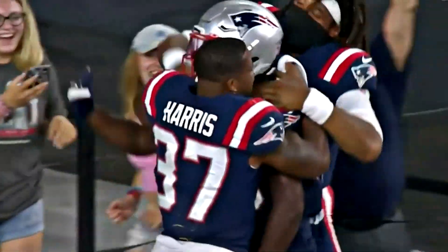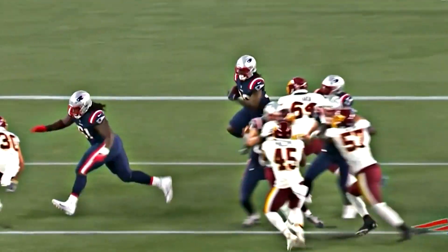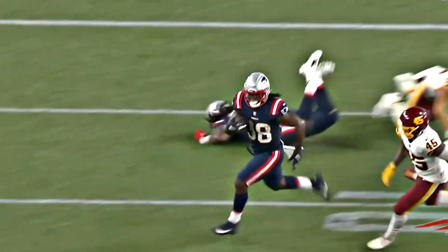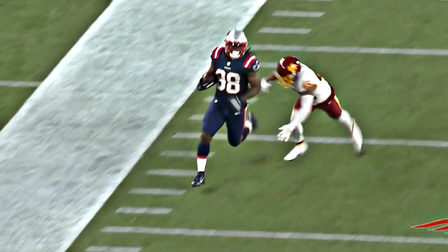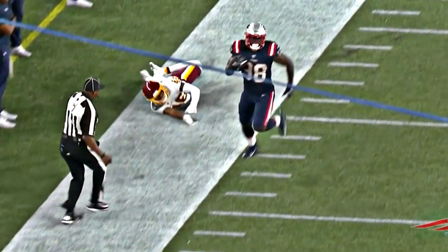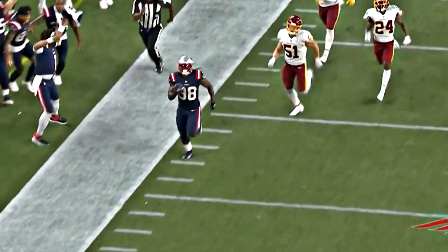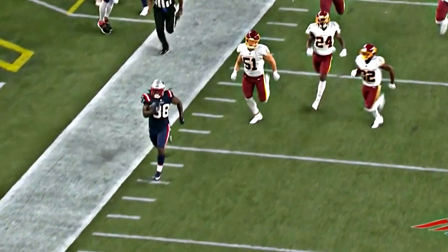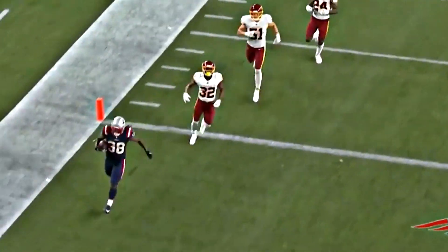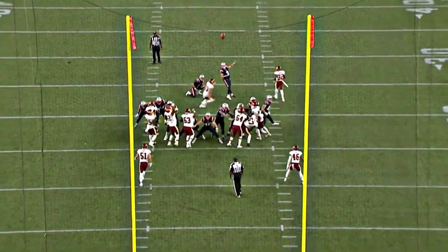There's your perfect example of go make a play. Rhamondre Stevenson taking the toss from Brian Hoyer. Let's see if his right foot stays in as he gets to the sideline — boom, feet are in. That's a good one. Just tiptoeing, but he continues to pull away. I thought two guys had angles on him and he just kicks it into an extra gear. That's a really nice run. Nourdeen with another point after — he delivers.